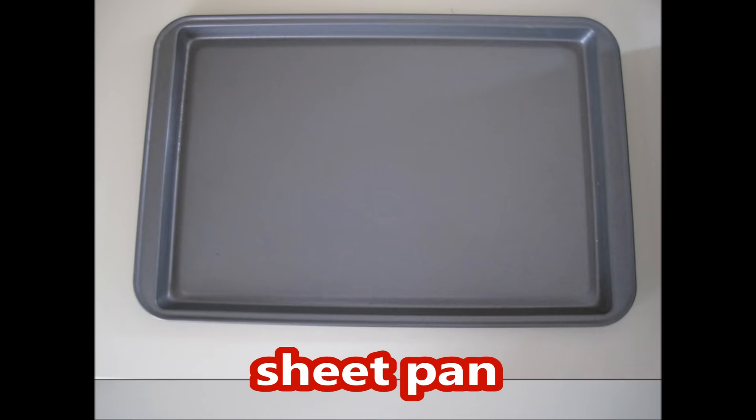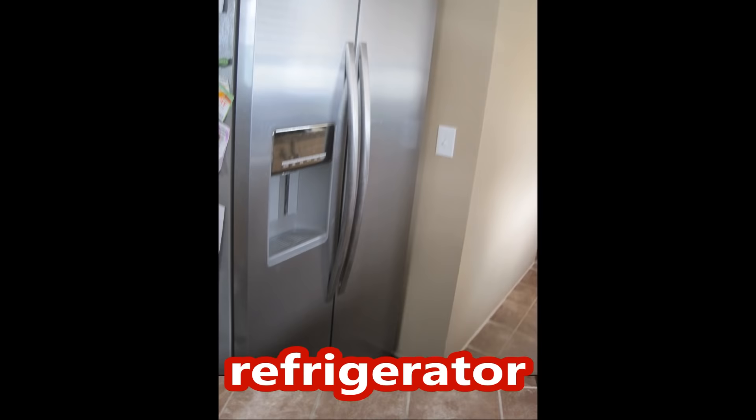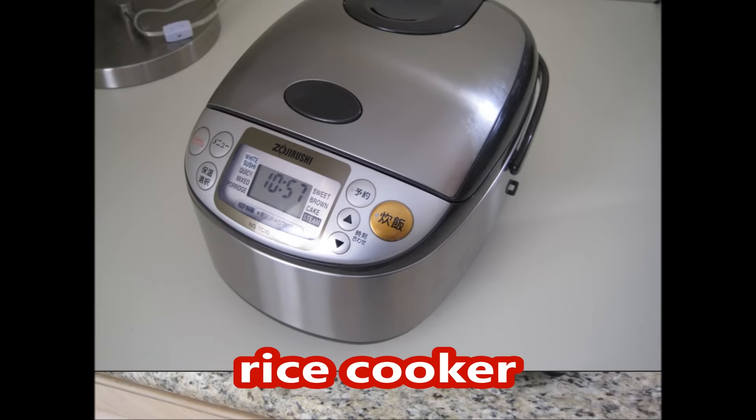Sheet pan, sauce pan, frying pan, soup pot, refrigerator, stove, microwave, dishwasher, rice cooker, toaster oven.